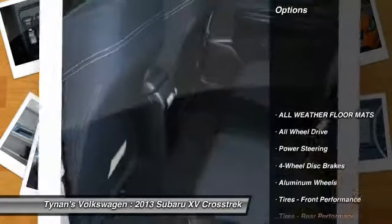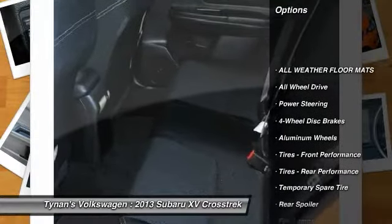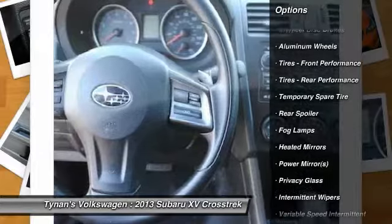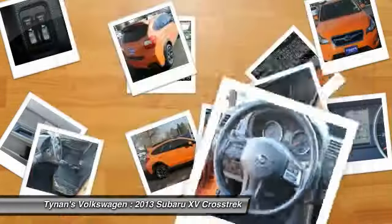Here are some of this vehicle's great options: anti-lock braking system, stability control, steering wheel audio controls, traction control, all-wheel drive, air conditioning.